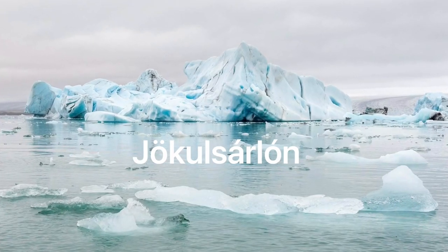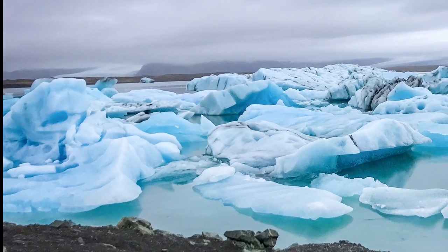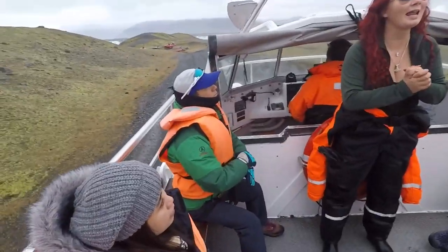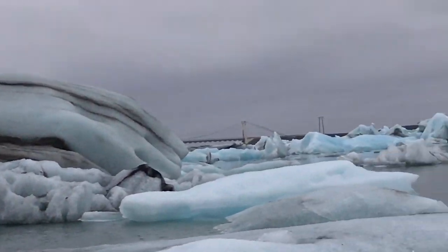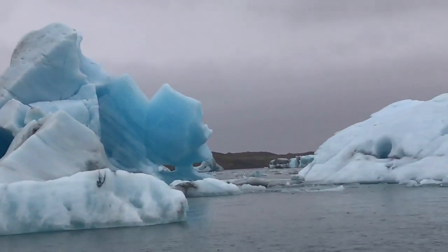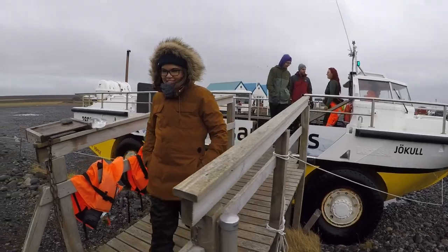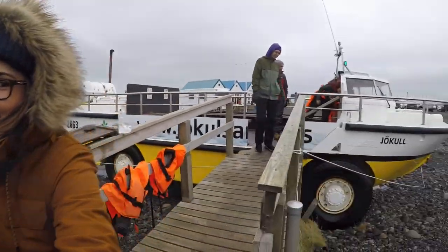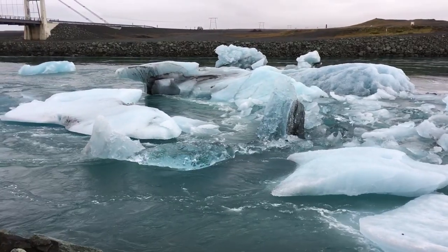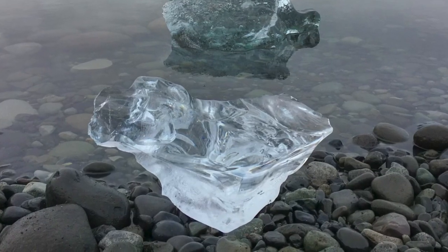On day three, we went to Jökulsárlón Glacier Lagoon, where we booked a boat tour to get closer to the glaciers in the water. It was a very exciting experience, since everything was so grand and beautiful. About a five-minute walk from there was Diamond Beach, where you can see ice chipped off the glaciers that float from the lagoon, then get washed back up to the shore on the black sand.